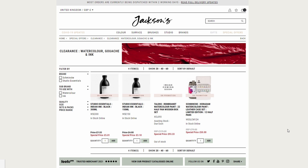Greetings! For today's little news snippet I found a couple of things that I thought were worth mentioning. Both of them are from the Clearance page at Jackson's.